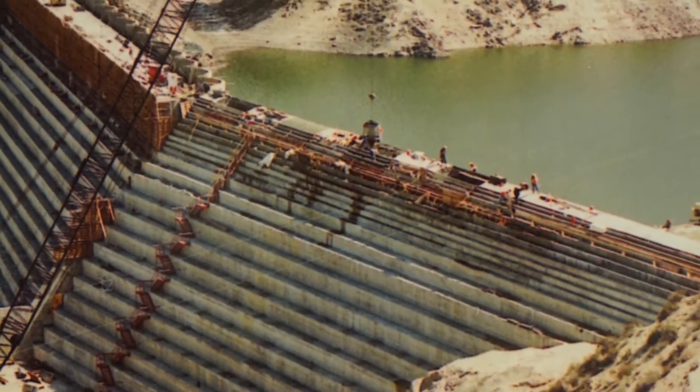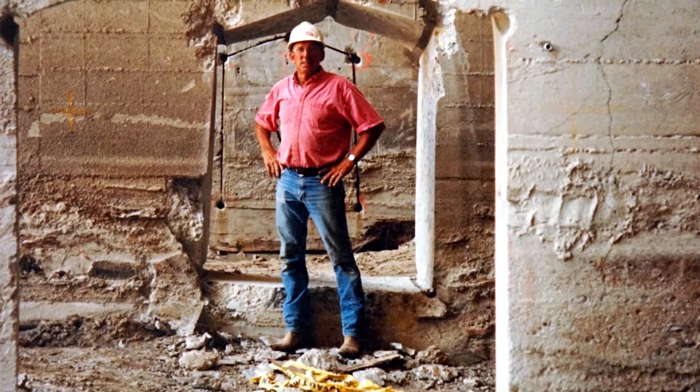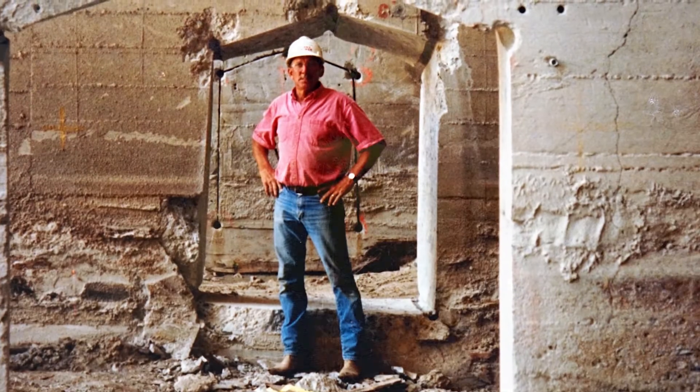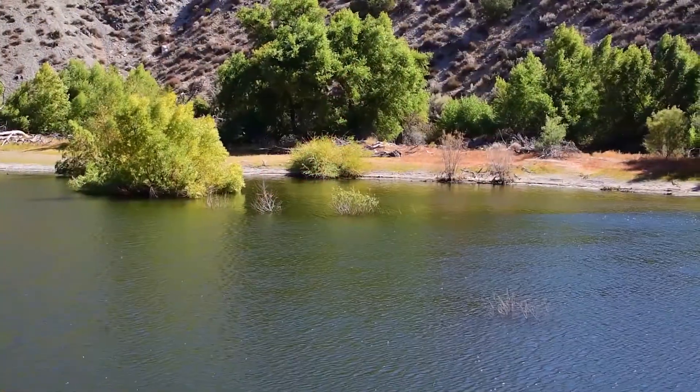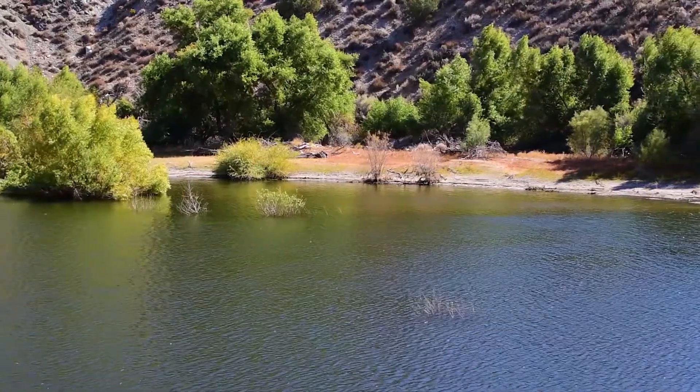Little Rock Dam was originally built in 1924 and was renovated to increase the storage capacity of the reservoir in 1994. Removing the sediment from Little Rock Dam is an important part of maintaining a valuable resource for us.